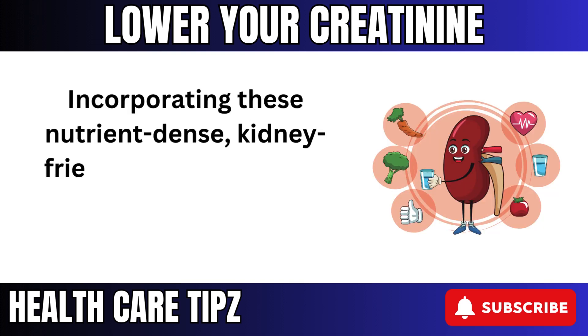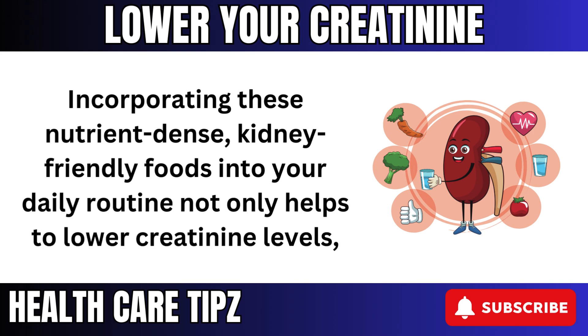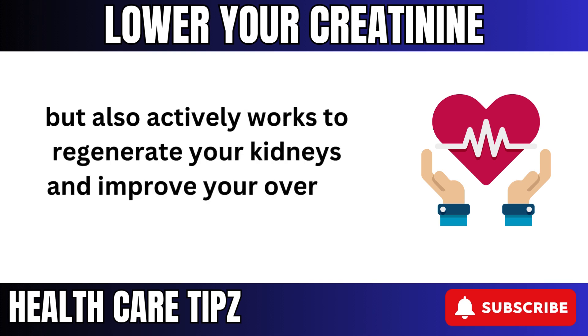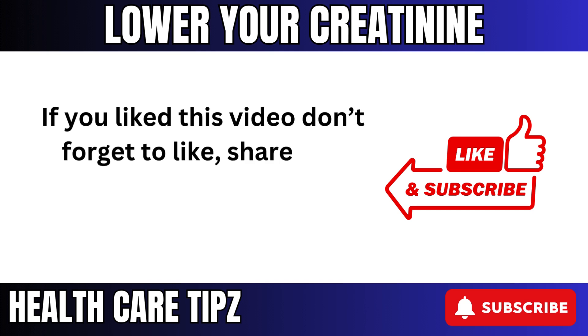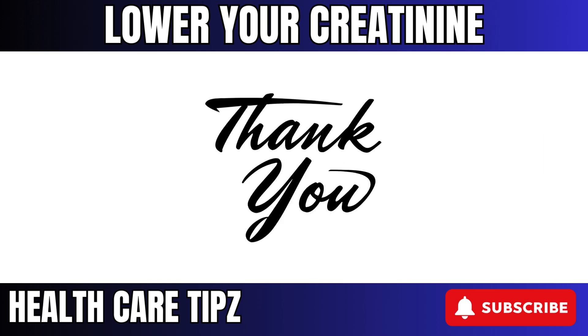Incorporating these nutrient-dense, kidney-friendly foods into your daily routine not only helps to lower creatinine levels, but also actively works to regenerate your kidneys and improve your overall health. If you like this video, don't forget to like, share, and subscribe for more educational videos like this. Thank you for watching.